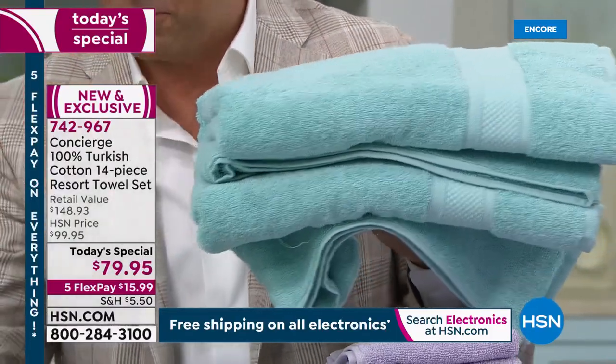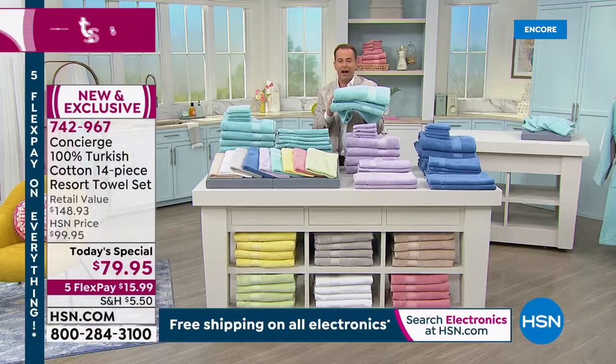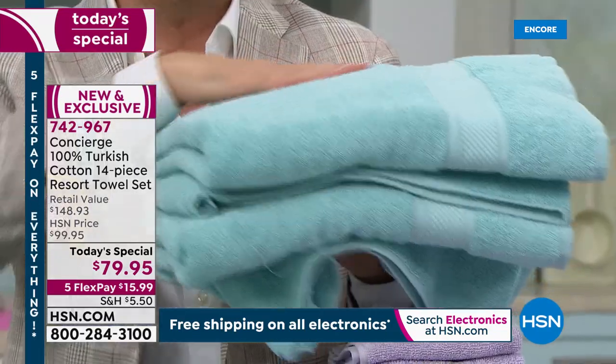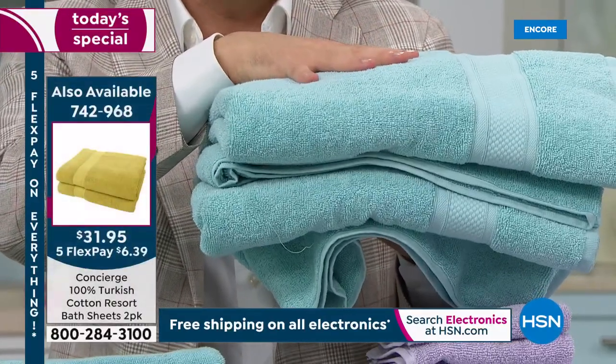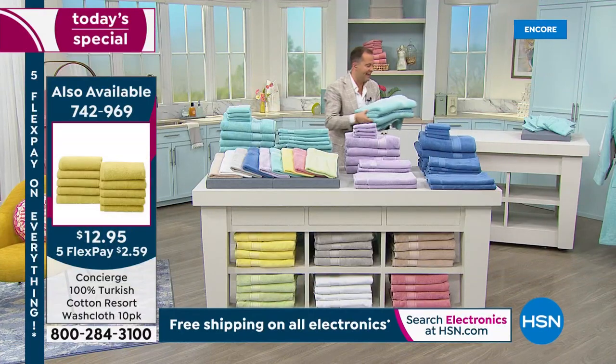The bath sheets are super-sized at 60 by 35 inches. We have fewer than 150 remaining in each color, so if you need bath sheets, they're available in a two-pack for $34.95. Ask your representative if you want them — these will obviously be sold out very, very early today. So if you want the extra large, please ask your representative while you can.